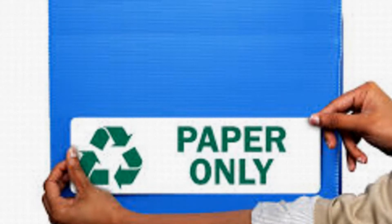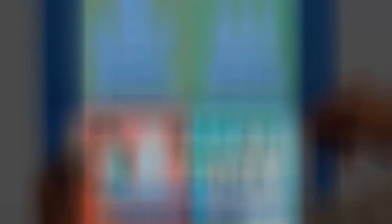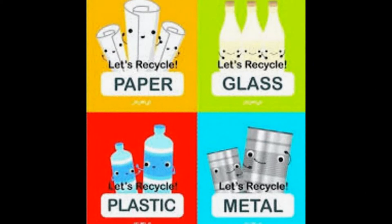I hope you find it useful. The first thing to keep in mind is things are labeled. As you see here, that's paper, paper, glass, plastic, and metal. Organize everything.